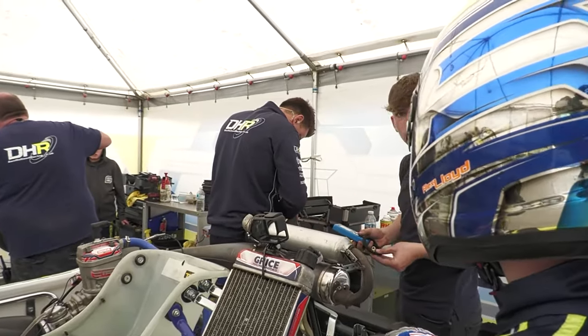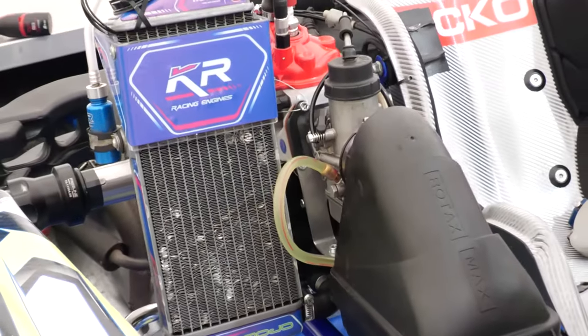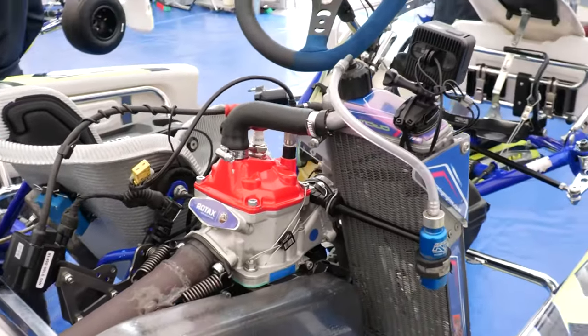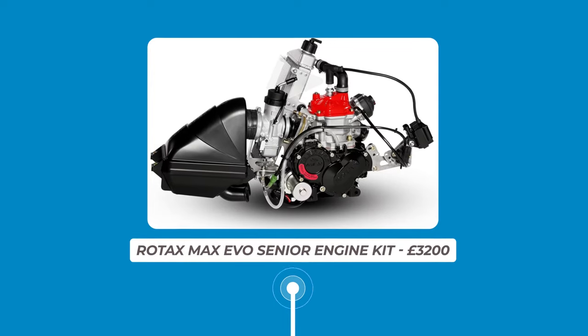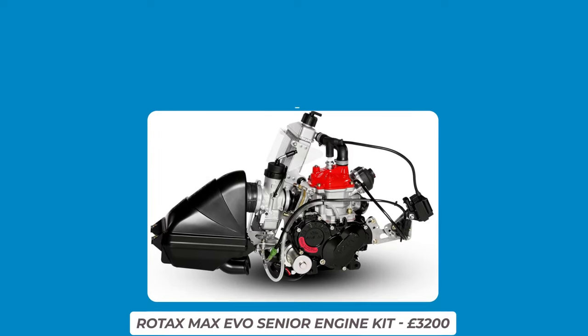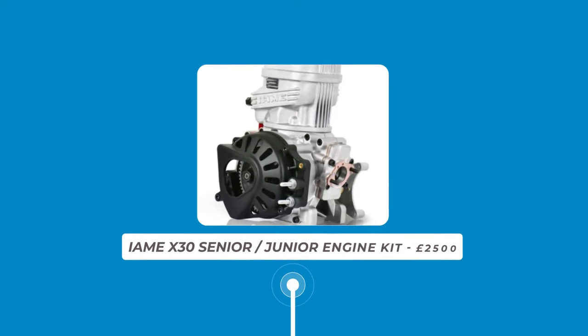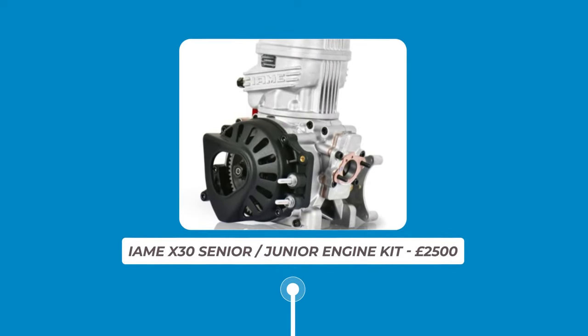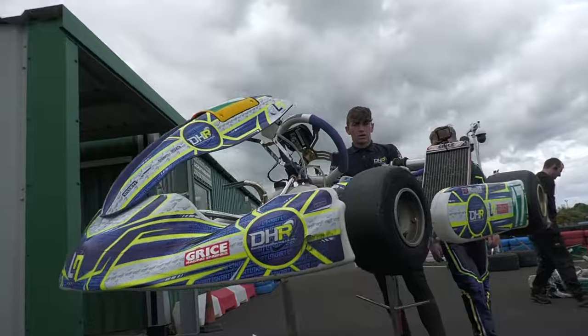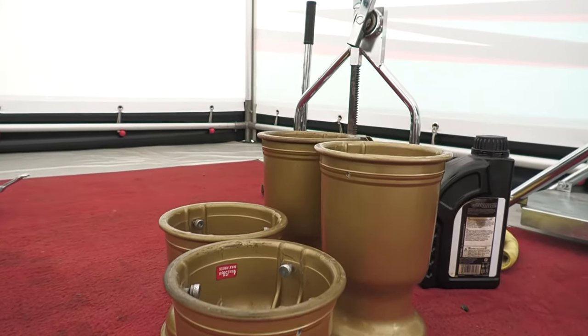The second most important part of the karting setup is the engine. There are a wide range of choices here, with Rotax, IAME and Honda being the three main brands on offer. For a complete Rotax engine kit, prices can range anywhere from £2,900 to £3,200 depending on the series you wish to enter, whereas for a complete IAME X30 engine package it will set you back around £2,500 for a senior or junior engine. These packages include everything to get the kart moving, so while the list of parts is considerable, buying this kit saves a lot of time over buying parts individually.